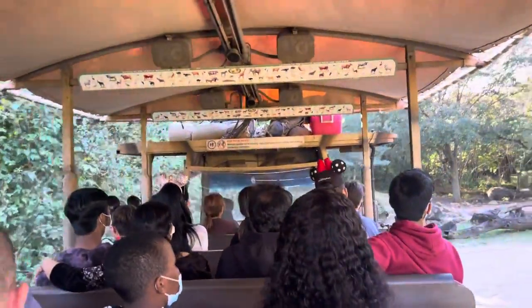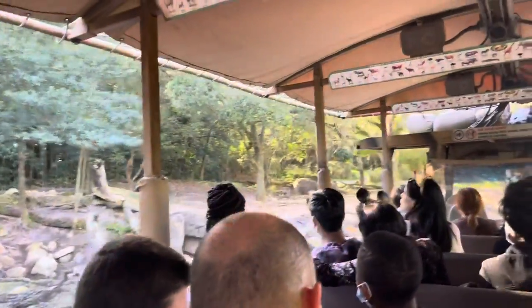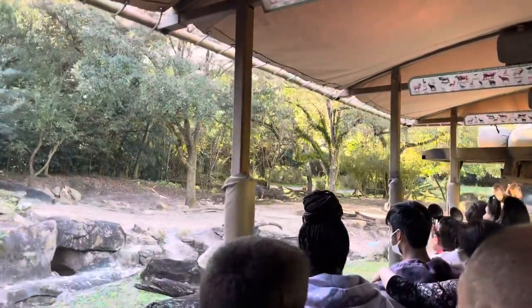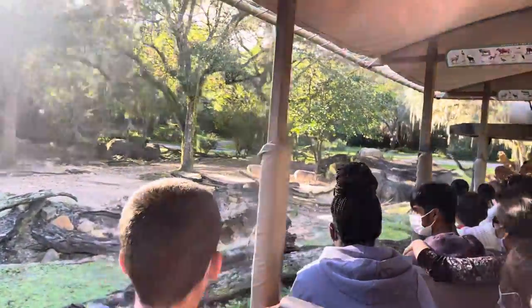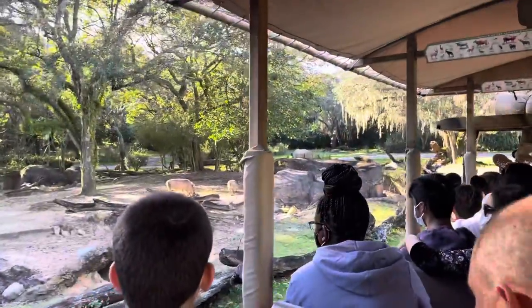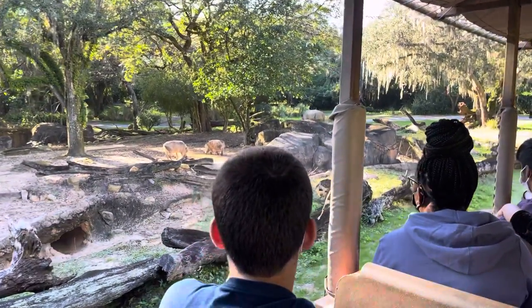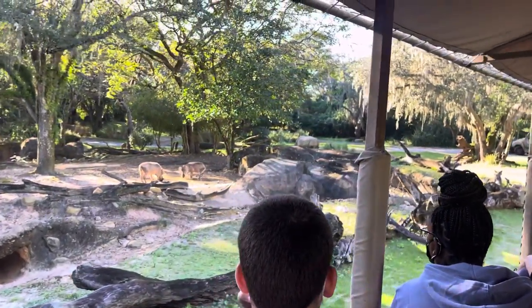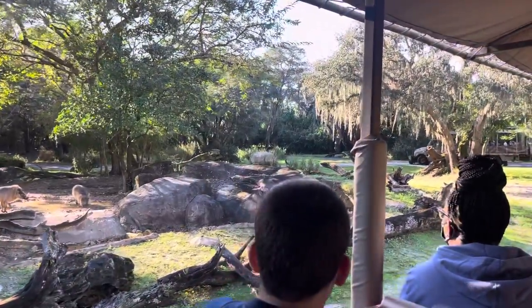Up ahead here on the left-hand side, I am seeing some burrows. And where there are burrows, there are warthogs. Warthogs can use their tusks to dig the burrows that you're seeing down there, but they are a little lazy — they don't like to dig their own burrows. They will instead prefer to steal burrows that have been dug by other animals, and they will back into those burrows with their tusks facing out as a sort of natural defense. And Pumbaa in Swahili means foolish one.